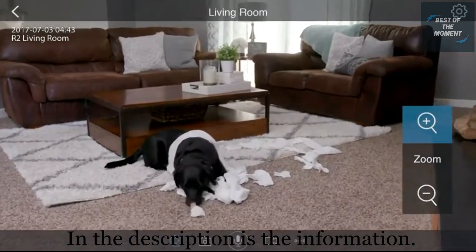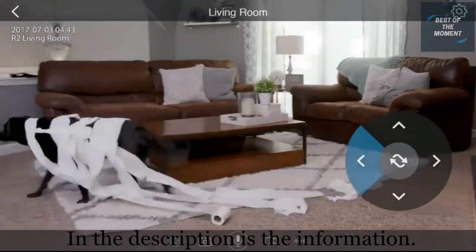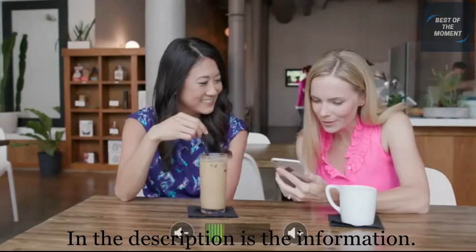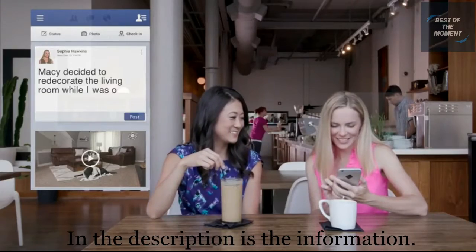With the push of a button you can zoom in on a friend or move the camera around to see what funny business they're up to. With FOSCAM's two-way audio you can talk back and forth no matter where you are. You can easily share those special moments through the app for the world to see.